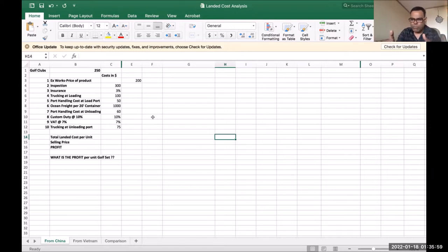At Bangkok port, you pay $60 to unload the container. Customs duty is 10% of $200 = $20 per unit. VAT is 7% of $200 = $14 per unit. Then trucking from Bangkok port to your store or factory costs $75 for the whole container. You need to convert all shipment-level costs to cost per unit by dividing by 250. The total landed cost per unit is what tells you your profitability.